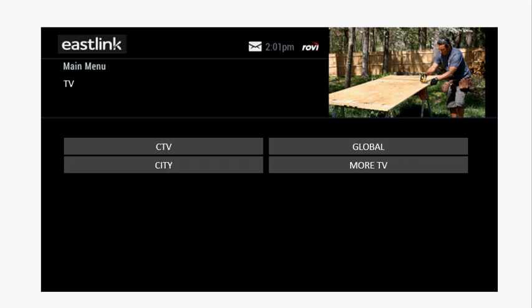Under the TV button, you'll see CTV, Global, and Citi. Many of our customers will find most of the primetime TV shows from these networks under these buttons.